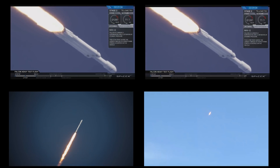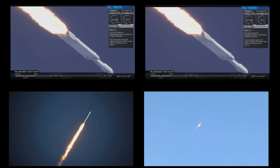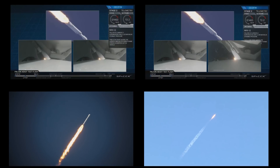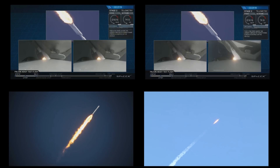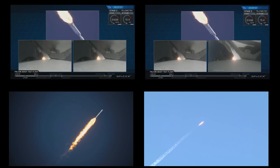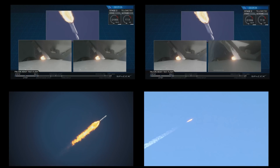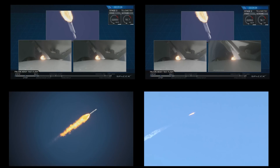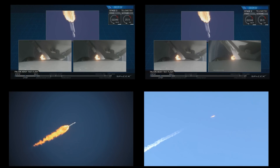Vehicle is supersonic. Side boosters are now throttling back up to full power. We're past Max Q — the period of maximum aerodynamic loads on the vehicle. Next up, we'll be waiting for the side boosters to begin to throttle down prior to booster engine cutoff at separation.